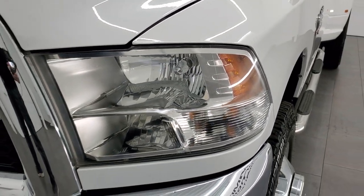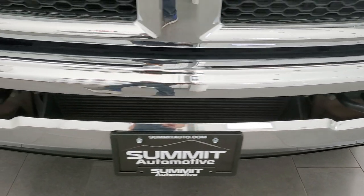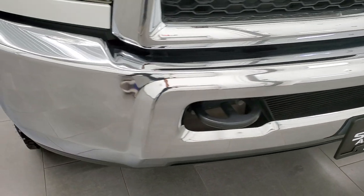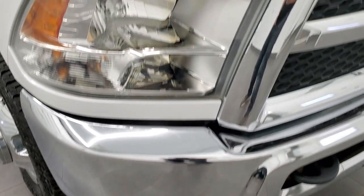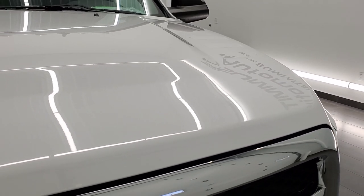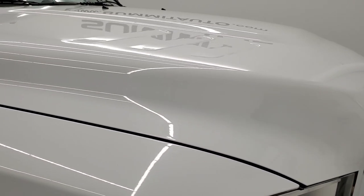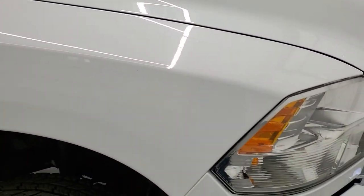Headlight lenses are nice and clear. Front bumper is in excellent condition — I didn't see any dents or dings on that, looks really good. The hood is in very nice shape as well; I didn't see dents, dings, major rock chips or anything. Looks really good.